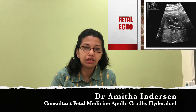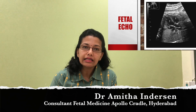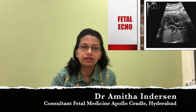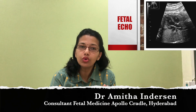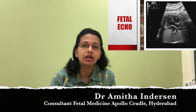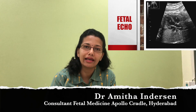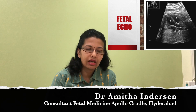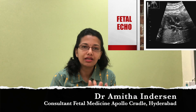Echocardiography is now quite a common examination, but it is very important to remember that, like an ultrasound, echocardiography is very operator dependent. The quality of your report depends on who is doing it and how it is done. So it is important that it is done by somebody who is trained in fetal echo, like a fetal medicine specialist, because if there is an abnormality, correct and complete reporting is important.